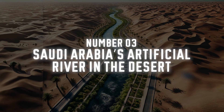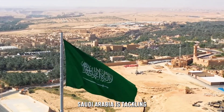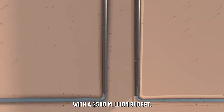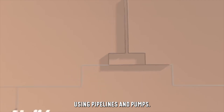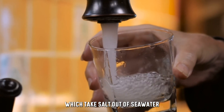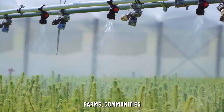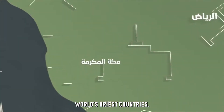Number 3: Saudi Arabia's Artificial River in the Desert. Saudi Arabia is tackling its desert problem in a different way — man-made rivers. With a $500 million budget, this project transports water across the desert using pipelines and pumps. The water mainly comes from desalination plants, which take salt out of seawater and make it drinkable. This river will bring fresh water to dry regions, helping farms, communities and industries survive and thrive in one of the world's driest countries.